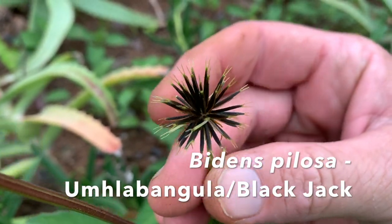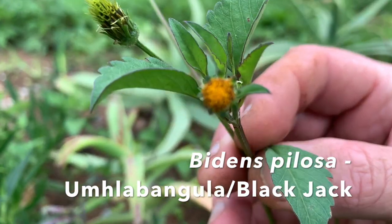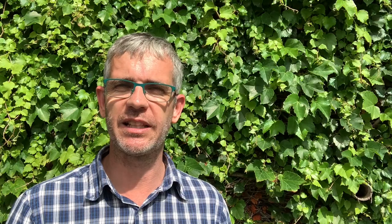Everybody knows the annoying blackjack, or umklabangula, or Bidens pilosa. Again, pick only the tender young leaves as they get bitter with age. They're packed with iron, iodine, and zinc, and they're a good source of vitamins A and E.